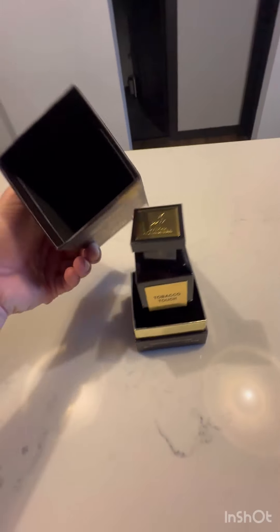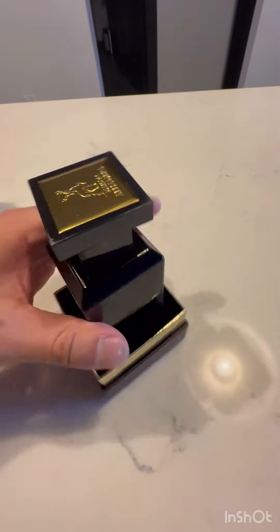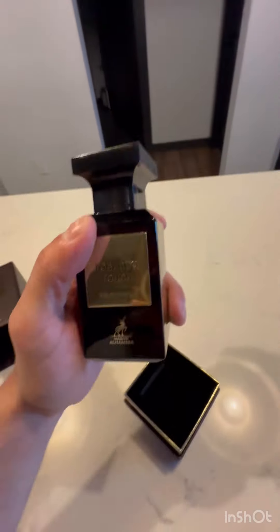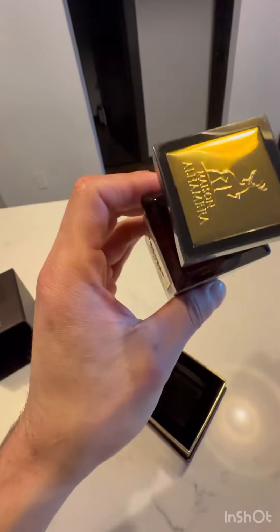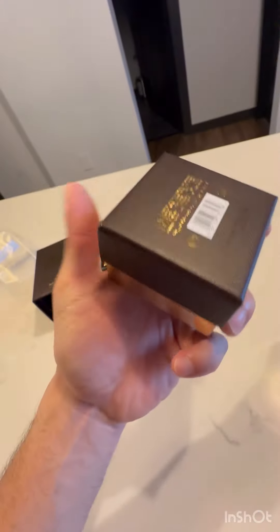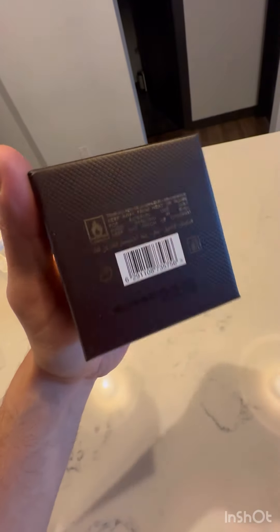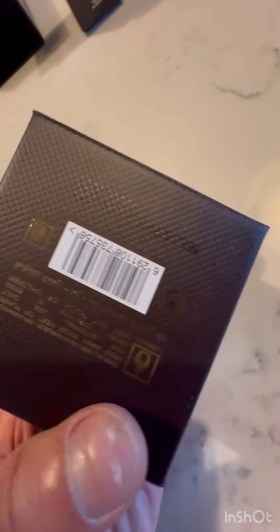There's the box it comes in - nice presentation on the box and the container itself. There's supposed to be a batch number on it. I hope this is a real Tobacco Touch - I can't really see that clearly.